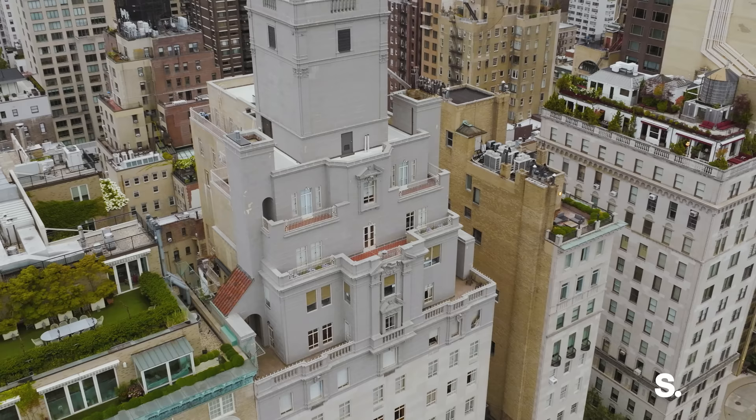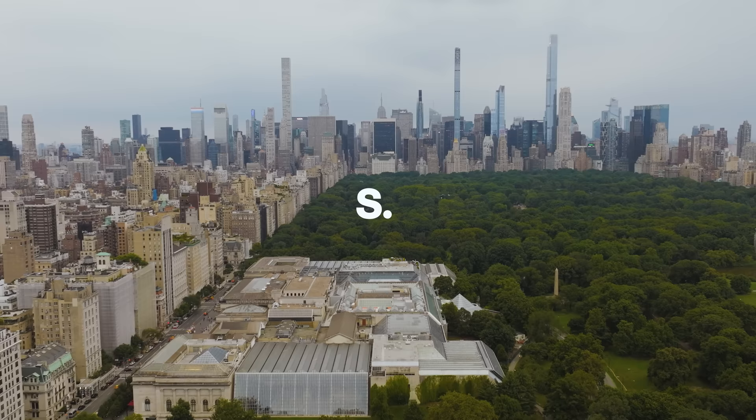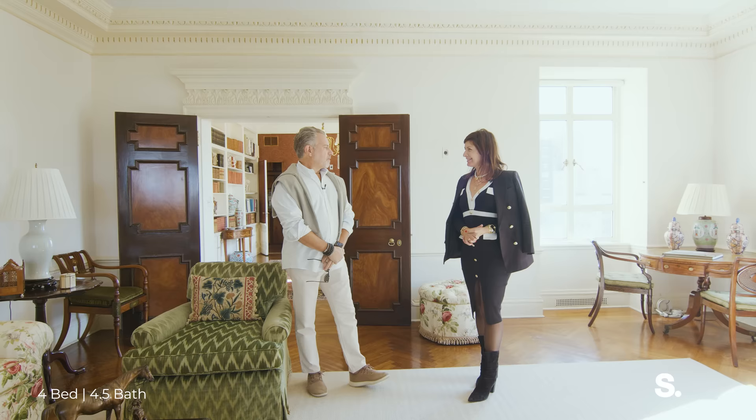We're here at 993 5th Avenue. This is one of the most iconic Emery Roth buildings, built in the roaring 20s. We have an unparalleled, never-before-seen opportunity to purchase a duplex penthouse overlooking the Met Museum. We've invited my friend Lee Stahl with TRH New York to debunk quite a few myths about what it will take to make this home your very own.